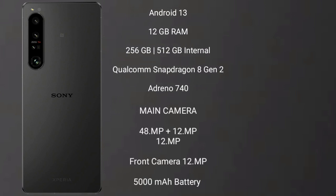The Sony Xperia 1 Mark 5 runs on the Android 13 operating system. It comes with 12GB RAM and 256GB or 512GB internal storage, powered by the Qualcomm Snapdragon 8 Gen 2 processor with GPU Adreno 740.